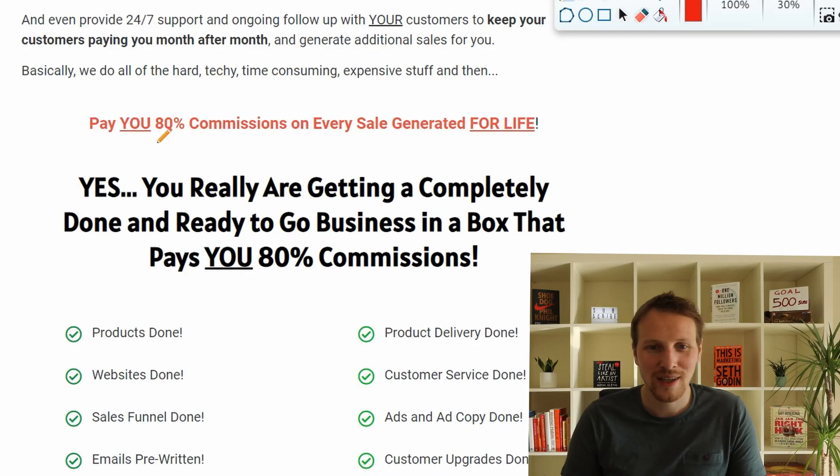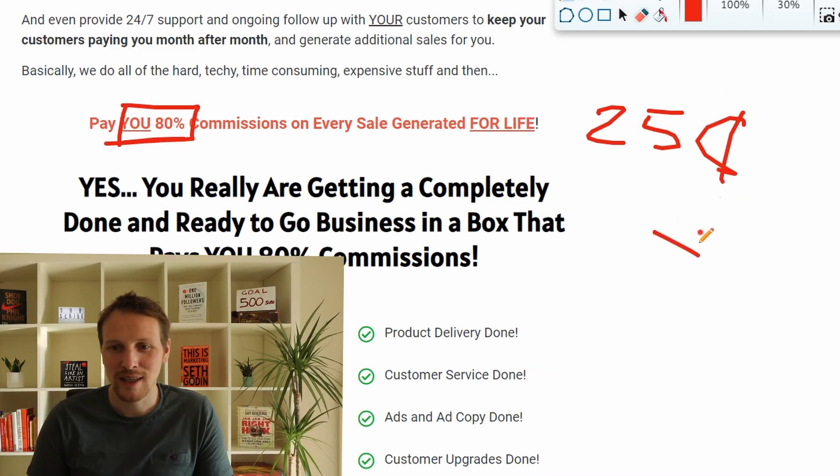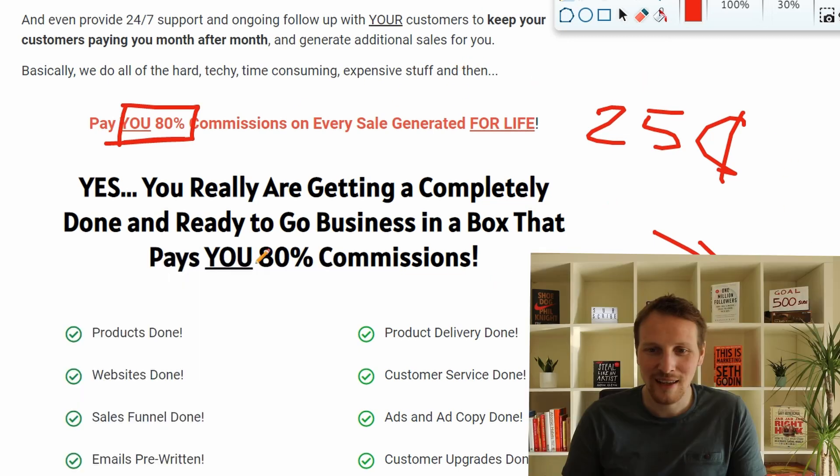Step three is to get the skills and have income for life. You only need two signups to get into profit because they pay 80% commission — that's a lot of money. For a $25 product you get $20, they keep $5, and they do all the work. They also donate some money, which is amazing.